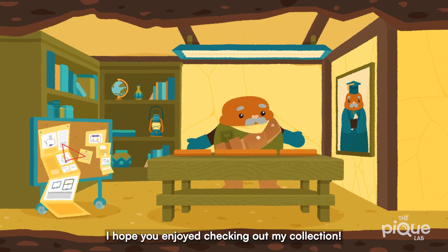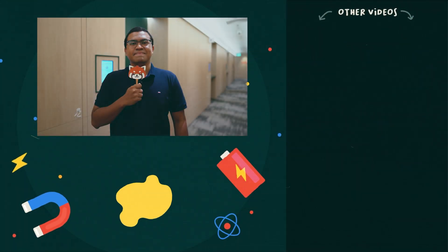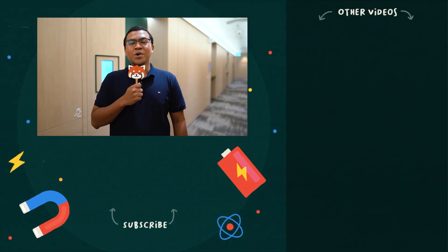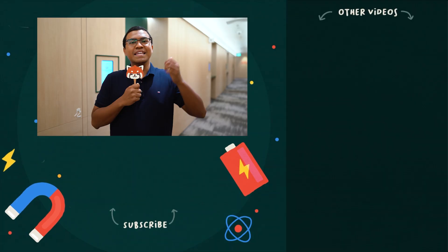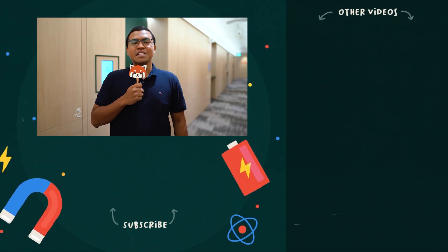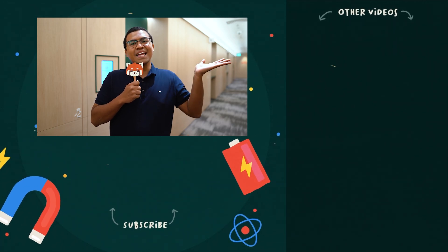I hope you enjoyed checking out my collection! Bye! Thank you for watching, and I hope you have enjoyed this video. Found this video useful? Give us a thumbs up, and check out more by clicking the links here. You can also subscribe to our channel for more interesting videos! Until next time, stay curious inside, and leave me less outside! Bye!